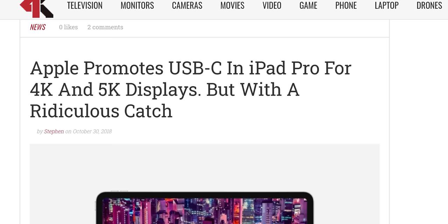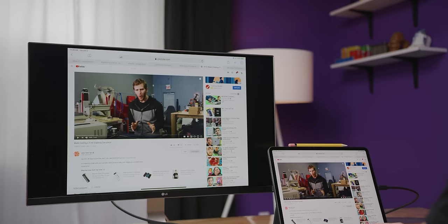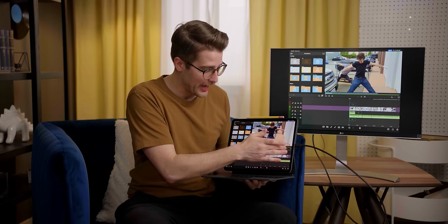First off, the external monitor situation. iPad Pros have supported external displays since the 2018 model arrived with a USB Type-C port. But despite the massive progress made elsewhere in transforming the iPad Pro into more of a computer, surprisingly little has changed in the display department. 99% of the time, a connected monitor will simply mirror the iPad screen with its frustrating 10-by-7 aspect ratio and all. The other 1% of the time, you'll be able to expand the playback window in video editing apps or play a game in full screen, but you're still not able to simply use a monitor as extra real estate to do with as you please, like you can on a PC or Mac.